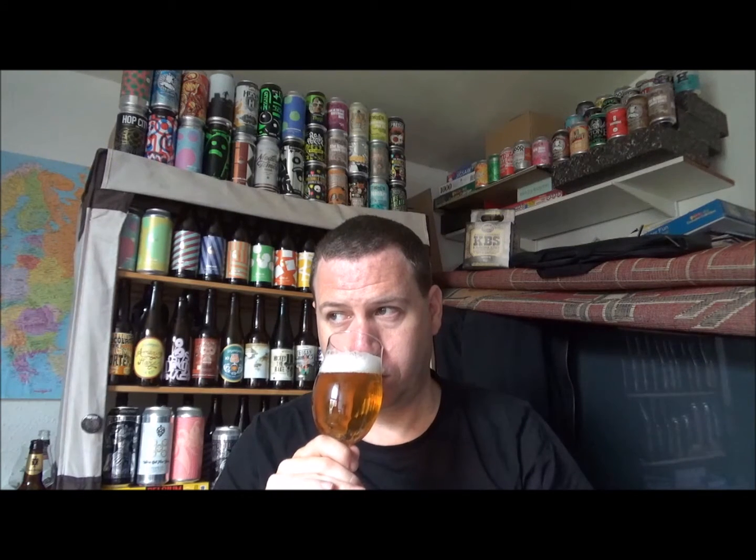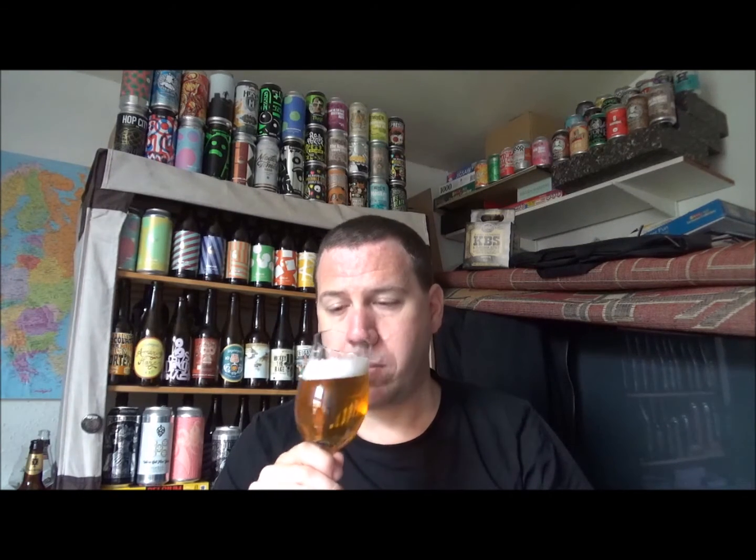Bit of citrus-ness — very juicy aroma. Maybe some peach, definitely peach, nectarines. Bit of grapefruit. Very nice orange-ness to the aroma as well, maybe some satsumas or something like that. It's got that kind of fruit salad-y aroma. Smells nice.